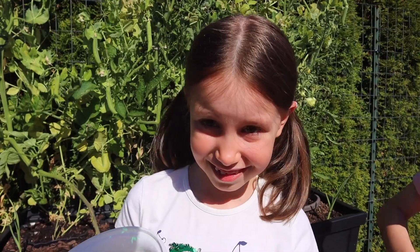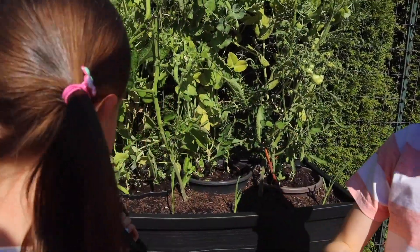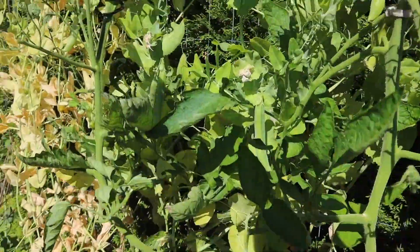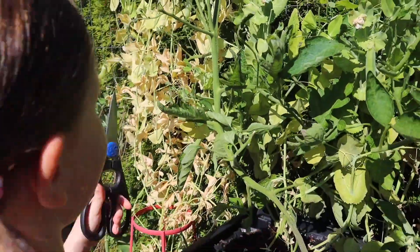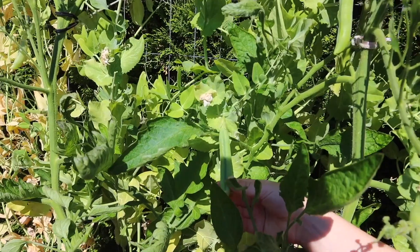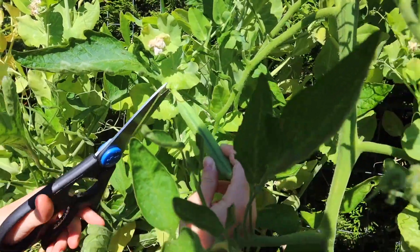It's my turn now. Here are the scissors. Can you try this one? It's huge. I didn't even notice it. It doesn't want to come off.